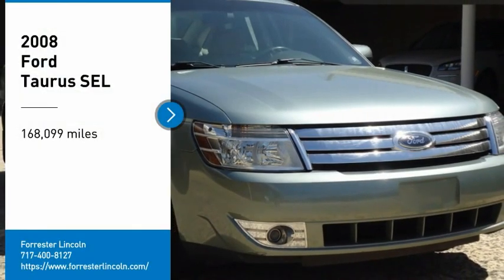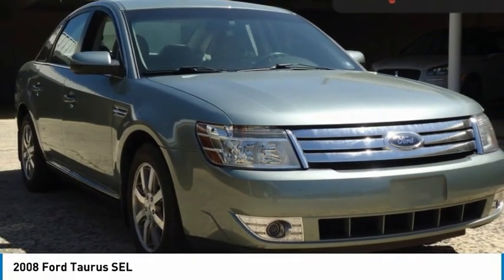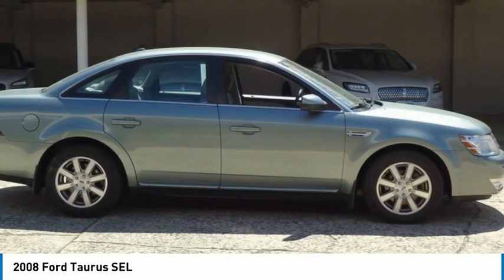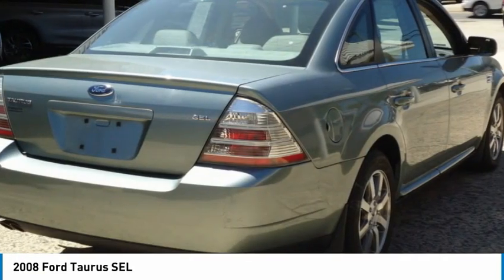Come test drive the 2008 Taurus. This is it. Crafted by an obsessive engineering and design team, the Taurus was created to compete with some of the world's best.